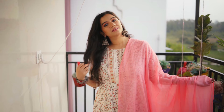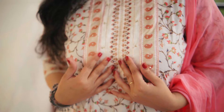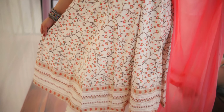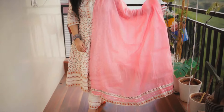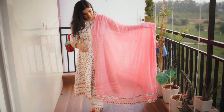Next is a complete kurti set — an A-line kurti with trouser and dupatta. This is a white base printed kurti with a round neckline and lots of detailing. You get an all-over print on the kurti with detailing on both sides. The trouser is a pant style with the same detailing at the bottom — full length and width.